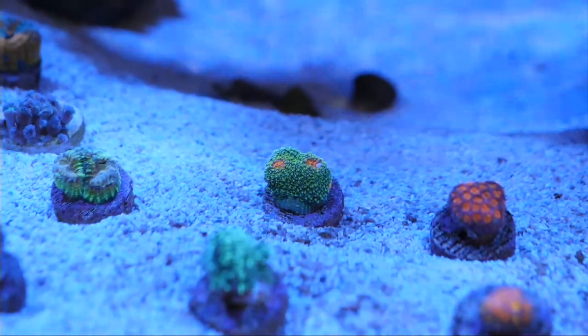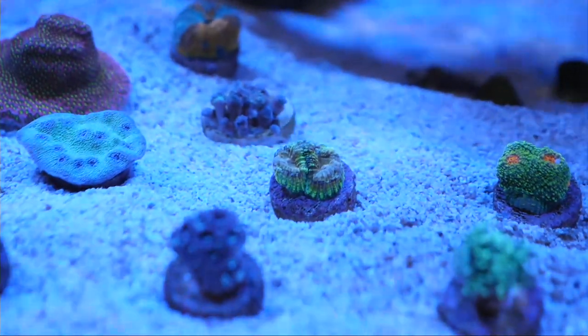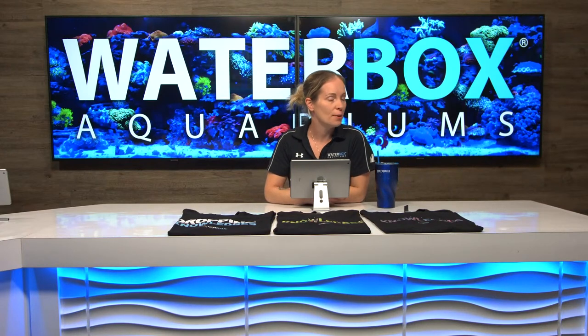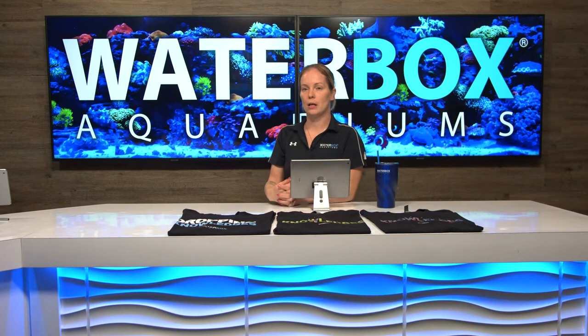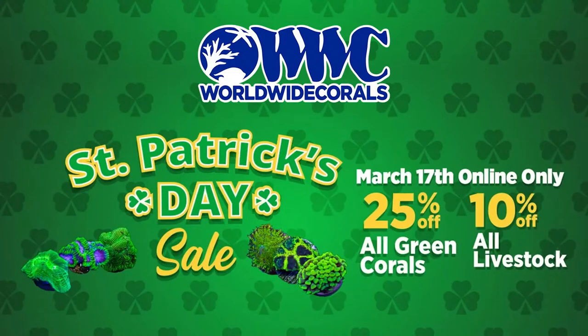Over the next couple of days we're going to let them settle in and then put them into their permanent spot on the rocks. They do look good — they're very pretty. We're going to see if there are any more questions. Do not forget that Worldwide does have a St. Patrick's Day sale going on, so definitely get in on there after the show. Check out what they've got — 25% off all green corals, 10% off all livestock. You can't go wrong with that.